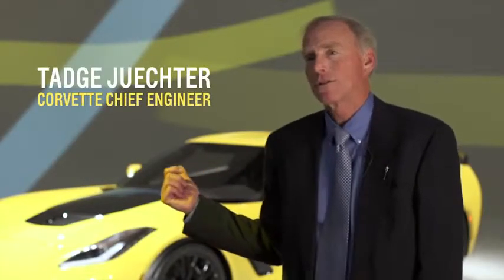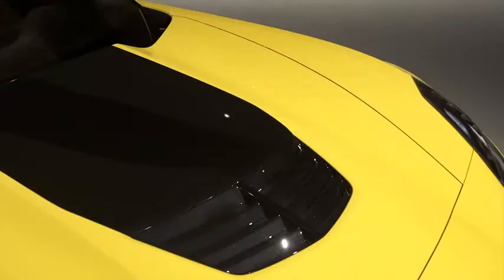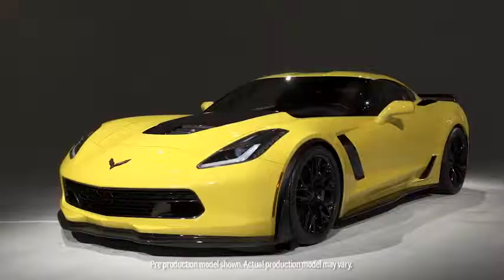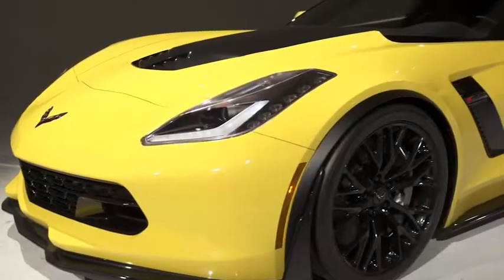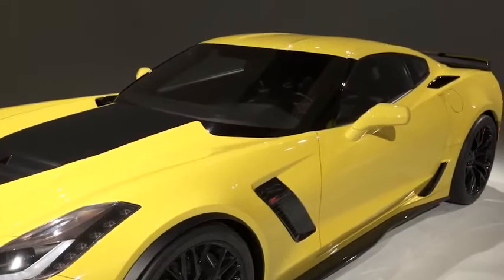Behind me is the 2015 Z06. It takes all the great things about the Stingray up to the next level, making it a true supercar. We just started its development and right out of the box the car broke the track record set by the ZR1 on its very first outing.